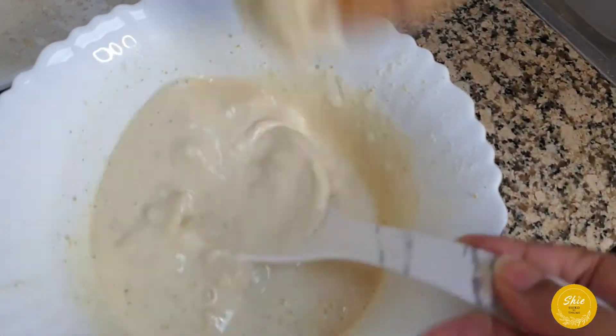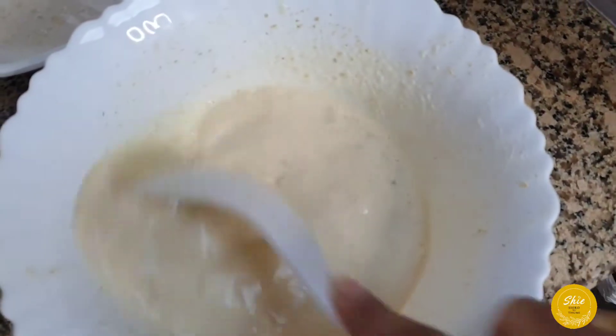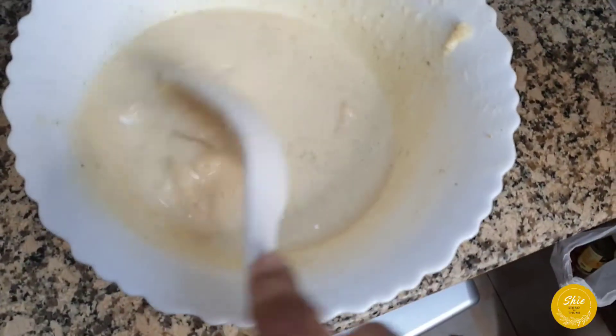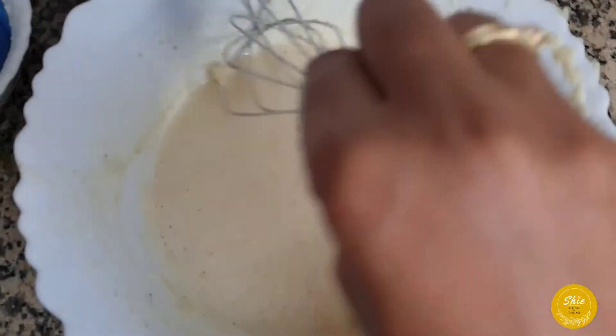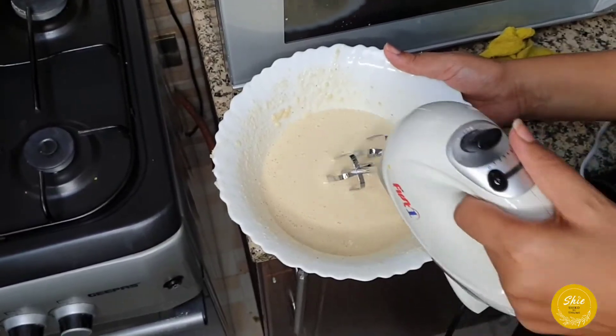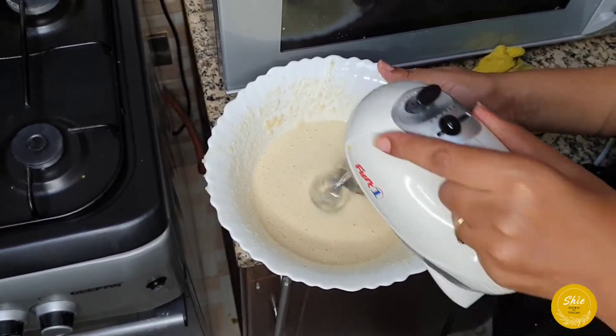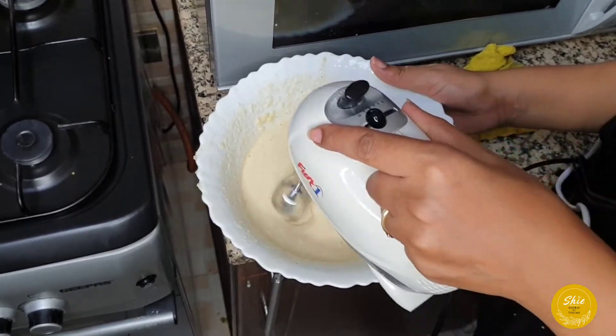Mix the cooked starter back with the rest of the batter. If the lumps are too big, you can use a blender or keep stirring until they're completely smooth. The consistency should be very smooth so that our cake doesn't have lumps.